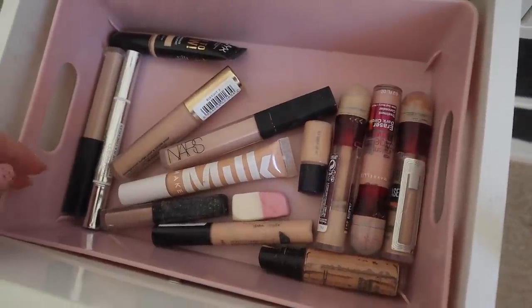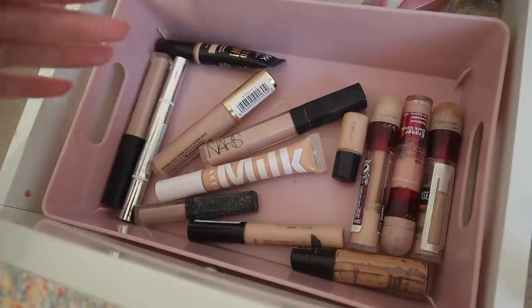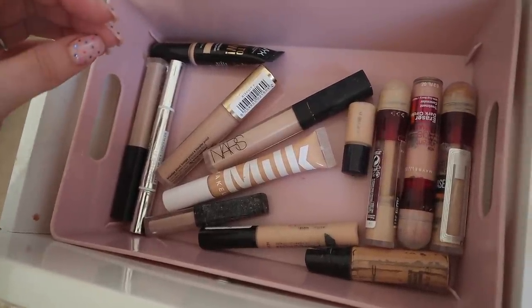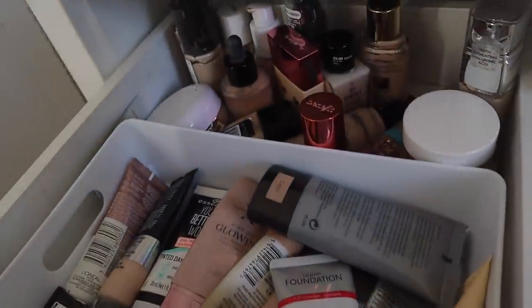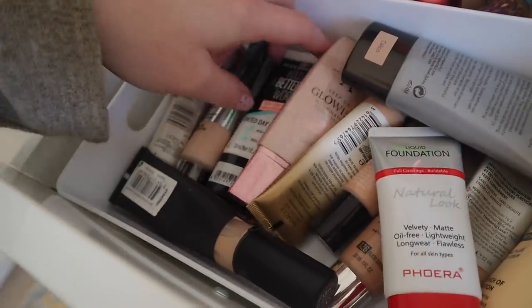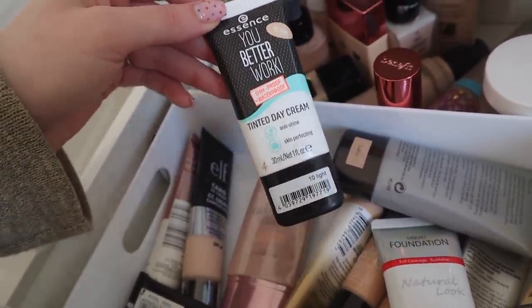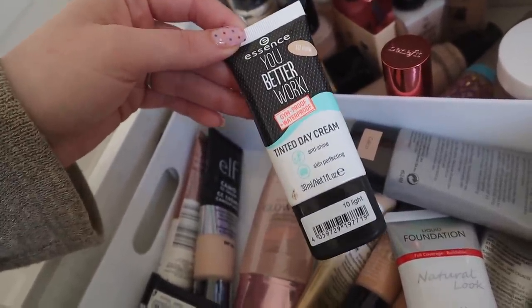Concealer is tricky — and oh, there's a sweet in my concealer drawer! I don't always use concealer and it's obviously going to depend on the foundation. For the base, I'm going to choose the Collection Long Lasting Perfection foundation. I don't want to go for anything too heavy, and actually I really want to try this again — the Essence You Better Work Gym Proof Waterproof Tinted Day Cream. I remember it being absolutely fantastic. I loved it, but I think it broke me out, and my skin's pretty good right now, so let's see.